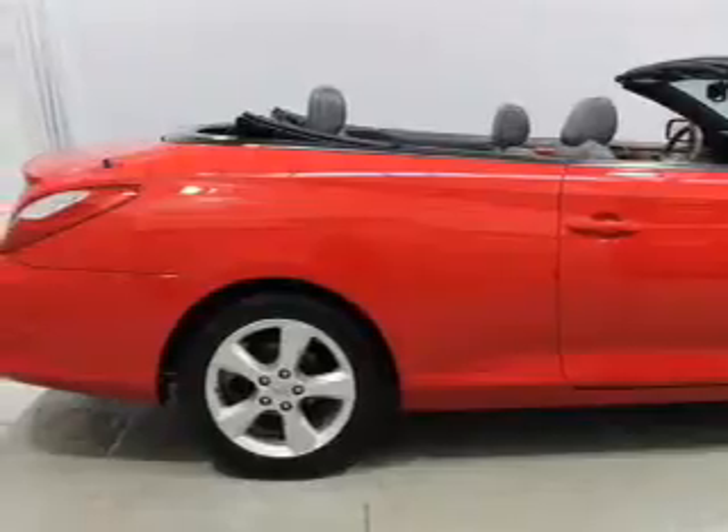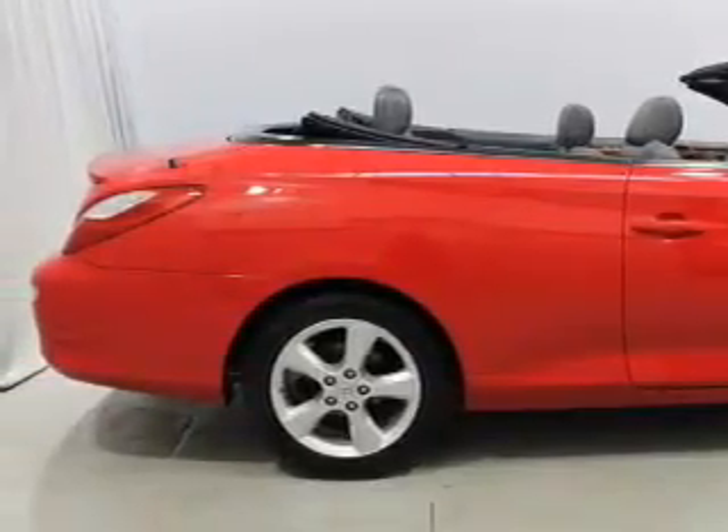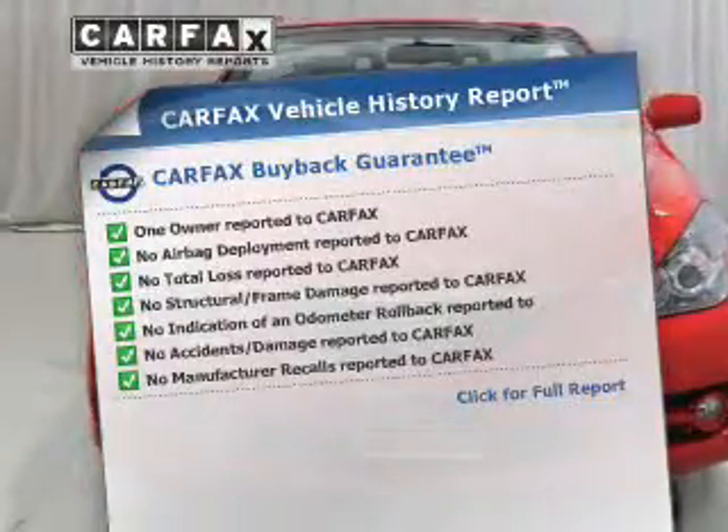Anti-lock brakes help you bring your vehicle to a safe stop. Let the outside in with a power convertible roof. An included Carfax Vehicle History Report allows you to purchase with confidence and the knowledge that your buy was a smart choice.